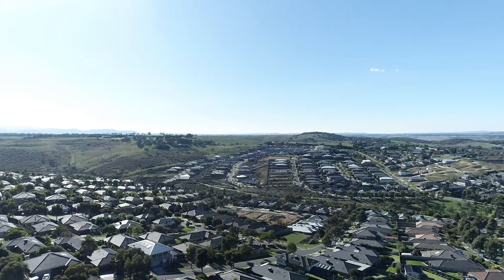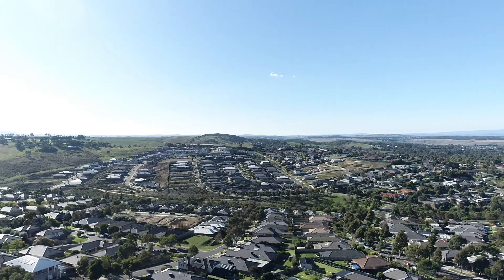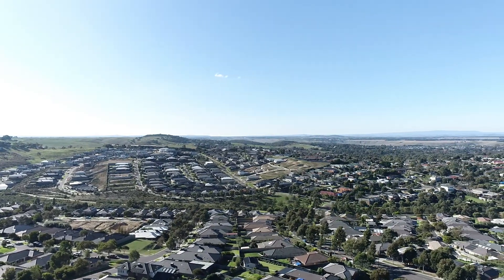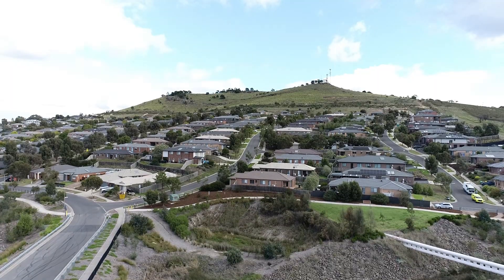All around Mount Holden are many other small extinct volcanoes, all of which include scoria cones, lava flows, and volcanic plains formed from basaltic lava. Mount Holden itself is characterized by both scoria and basaltic components.